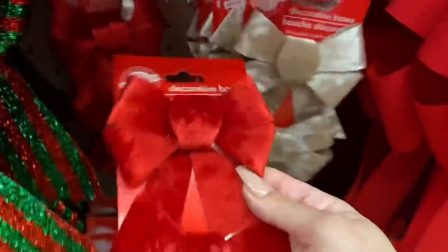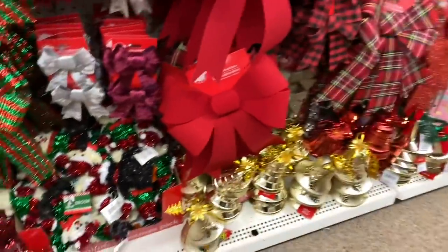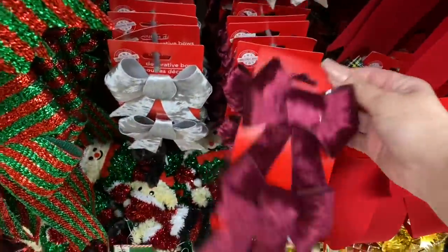These bows, oh my gosh, they're velvet! So there's red, there's silver, there's this creamy beige. I'm going to have to buy them all — they're so beautiful.